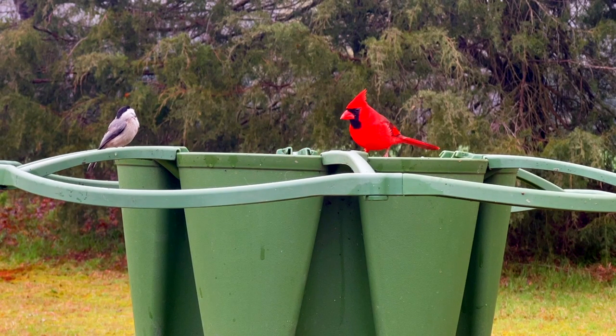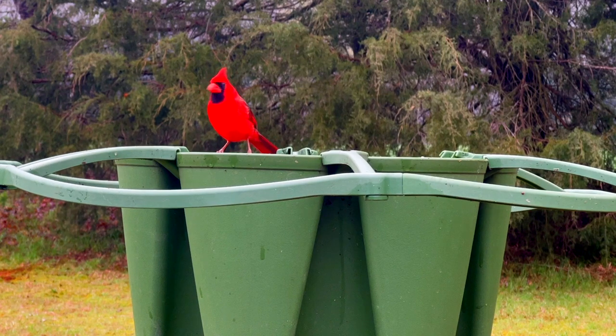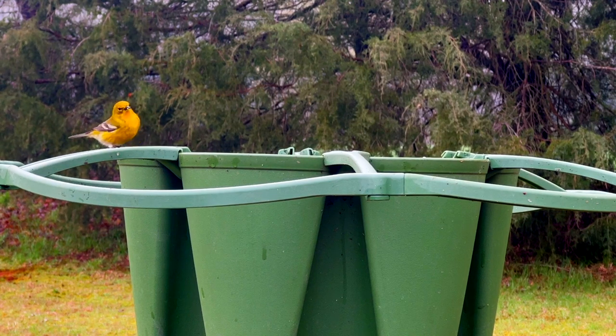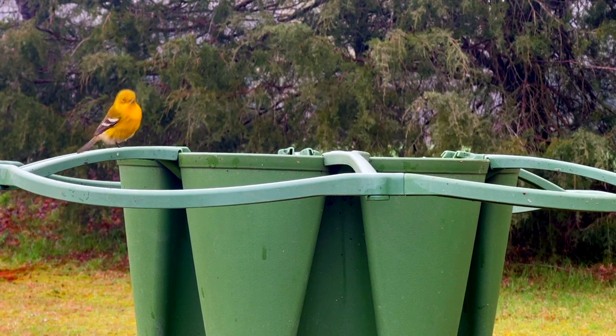We've got the black-capped chickadee and the male cardinal — super vibrant. Most male birds are more vibrant; that's how they attract the females. This is a new one. I think it's a tanager, but I'm not absolutely positive. It's the first time it's been to my property. They add so much color when it's cloudy outside.